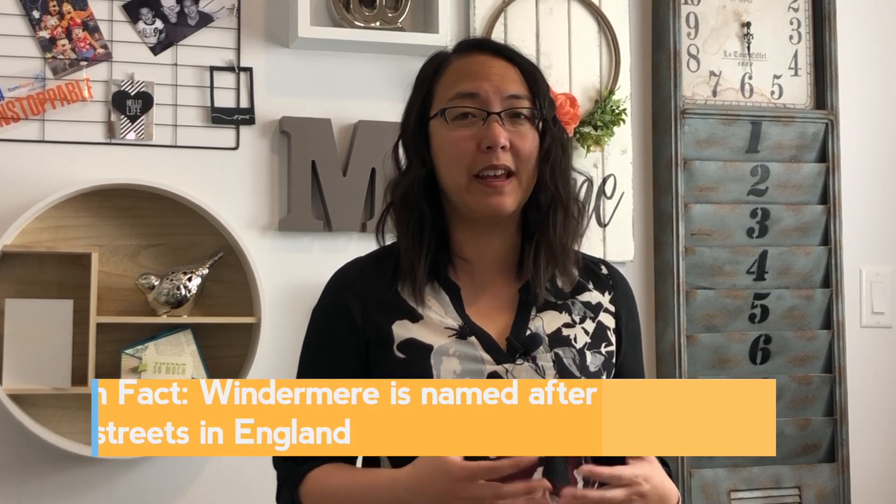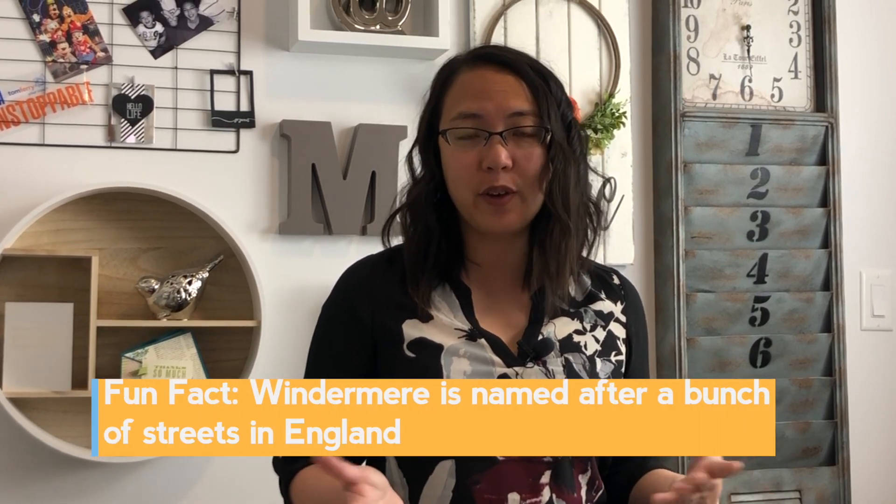In Windermere you also have modern-line homes, and they're usually located at the One at Keswick. Keswick is spelled K-E-S-W-I-C-K but said 'Keswick.' Windermere is actually named after a bunch of streets in England — that's a fun fact. Keswick has One at Keswick, Keswick on the River, and Keswick in general.